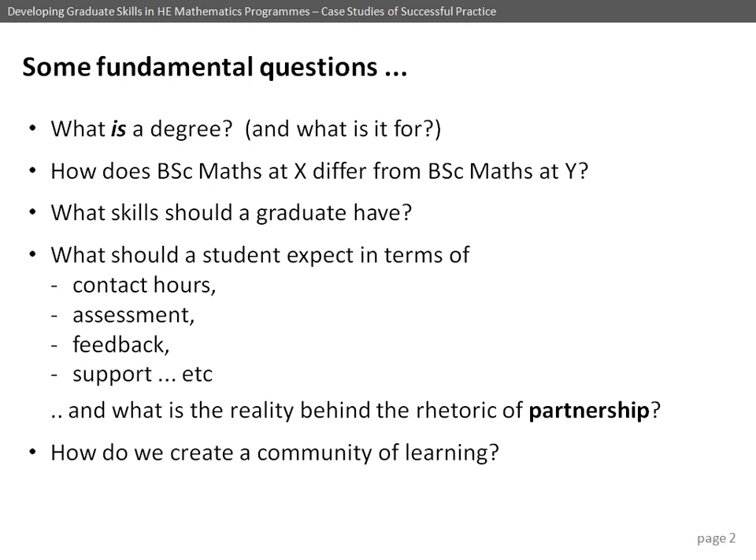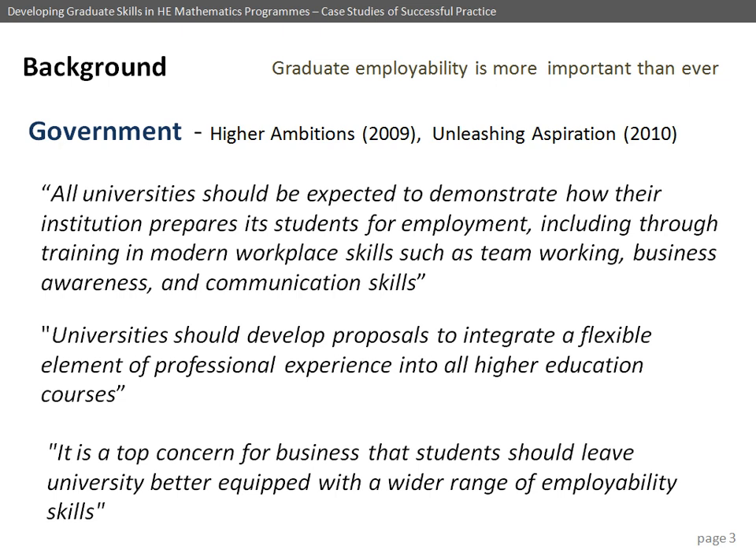A lot of people from other disciplines — particularly those where professional bodies like PSRBs are involved — say they're worried about losing subject content. Engineers are particularly protective: they say if the degree doesn't contain all the required content, they won't get accreditation from professional bodies, and that's paramount. But I think we can do quite a lot to develop skills within the curriculum without losing that content, if we think carefully about learning, teaching, and assessment practice.